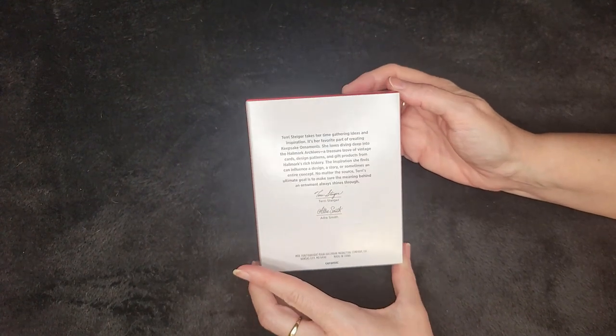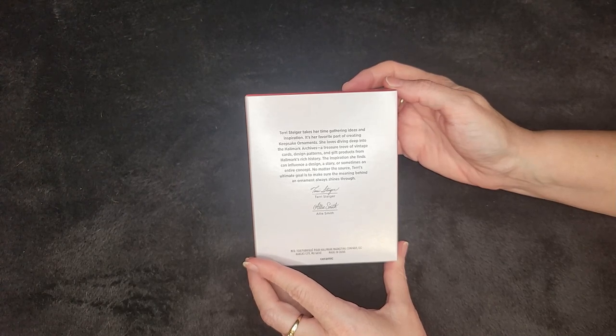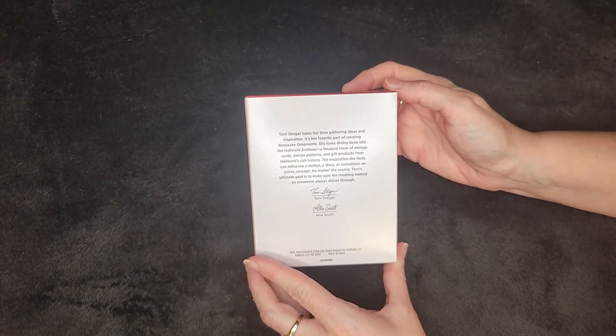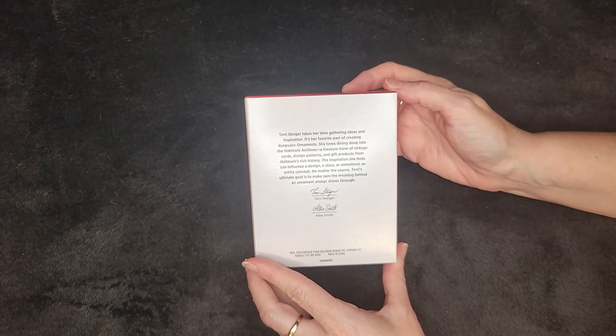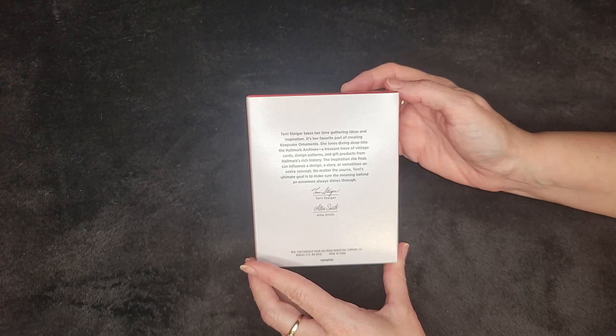On the back there's a little bit about the designer — Terry Steiger and Allie Smith. Terry Steiger takes her time gathering ideas and inspiration; it's her favorite part of creating keepsake ornaments. She loves diving deep into the Hallmark Archives — a treasure trove of vintage cards, design patterns, and gift products from Hallmark's rich history. The inspiration she finds can influence a design, story, or sometimes an entire concept. No matter the source, Terry's ultimate goal is to make sure the meaning behind an ornament always shines through.